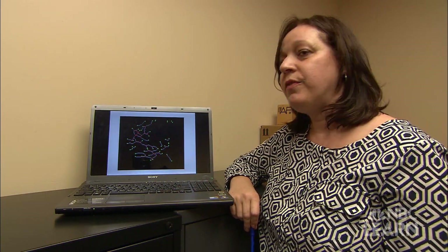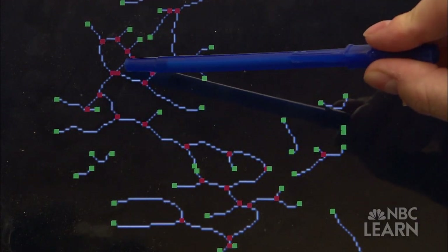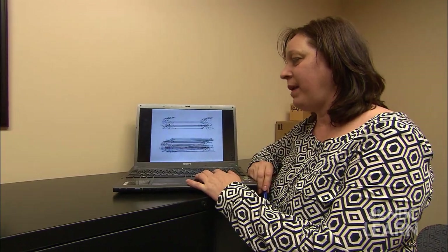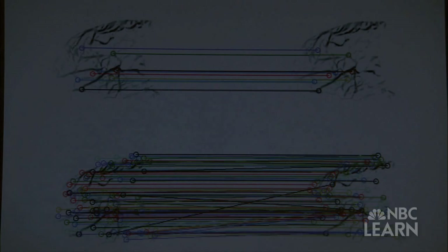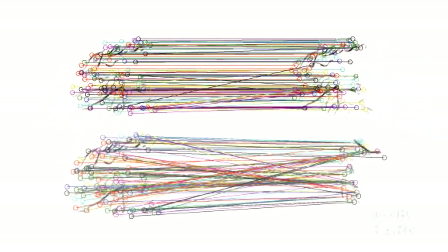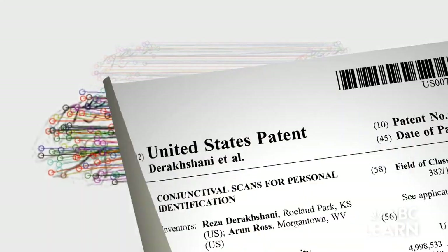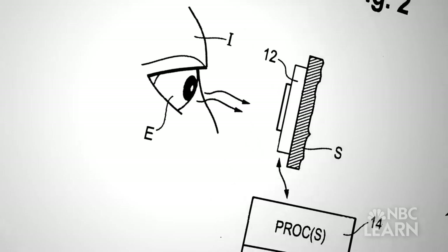As they hoped, the sclera proved to be useful in identification. Blood vessels, like fingerprints, remain stable throughout life. The computer program was able to compare and match this information. They began to notice that the similarity between two images of the same person was much greater than between two different individuals. With the university's help, Ross and Derikshani filed for a patent, which was granted by the United States Patent and Trademark Office in 2008.